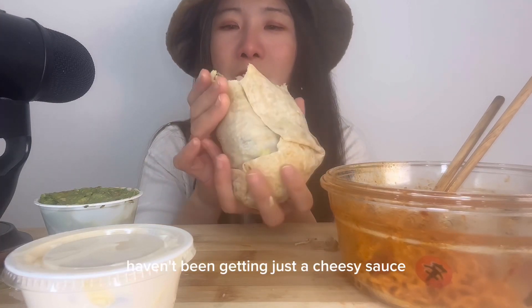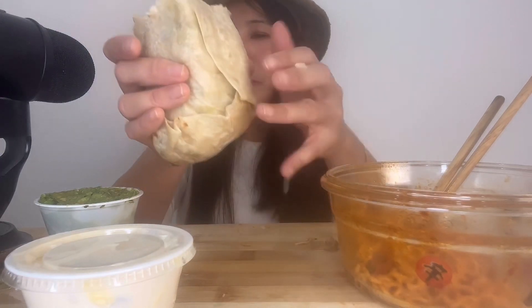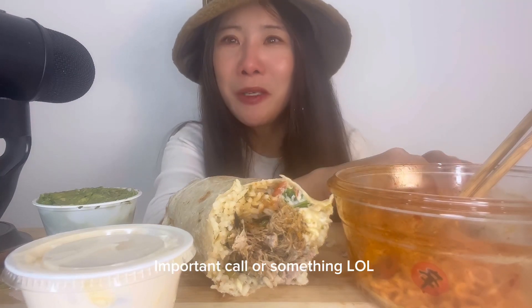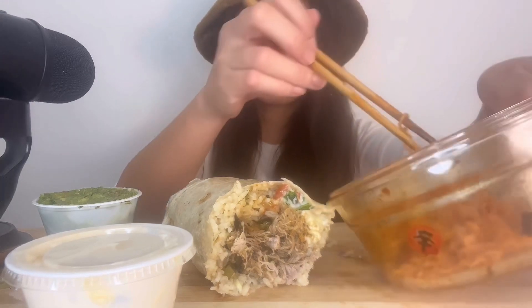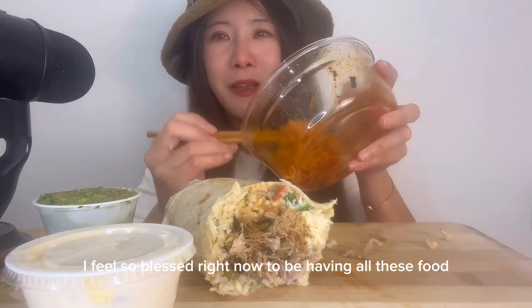I haven't been tasting too much of the cheesy sauce or the salsa. My mind was somewhere else — I'm filming on my phone and I got a missed call. I'm just wondering if I'm missing a prank call or something. I don't know what it is, but eating with you guys makes the food feel extra delicious. It truly does. I feel so blessed right now to be having all this food.